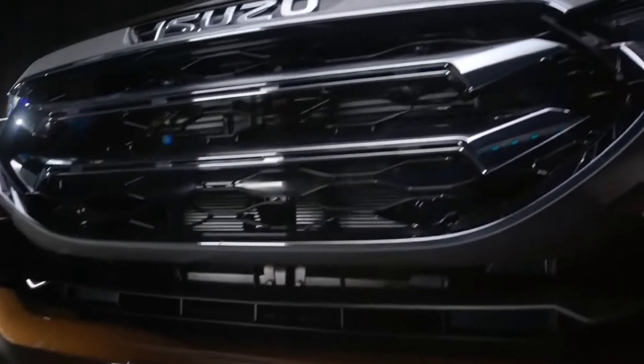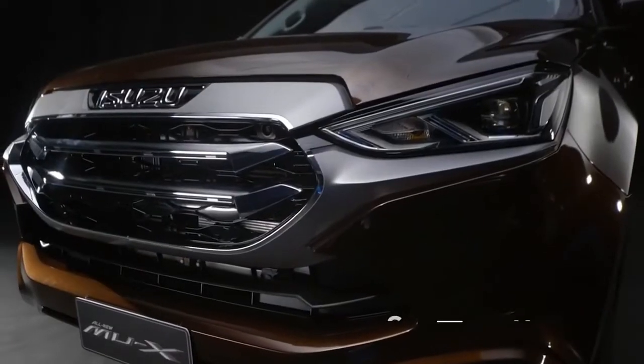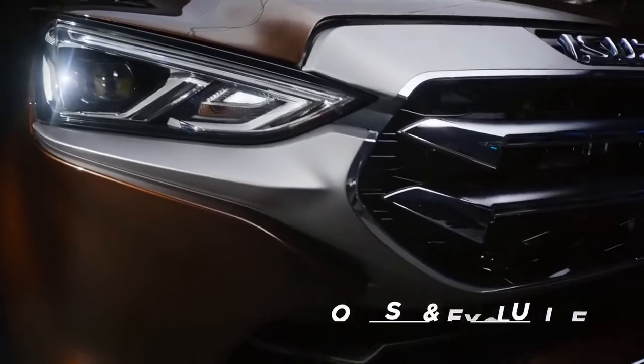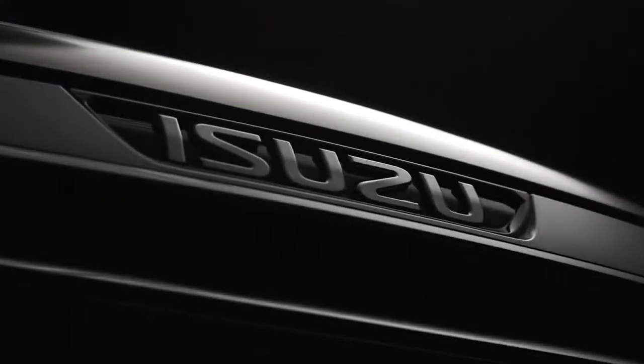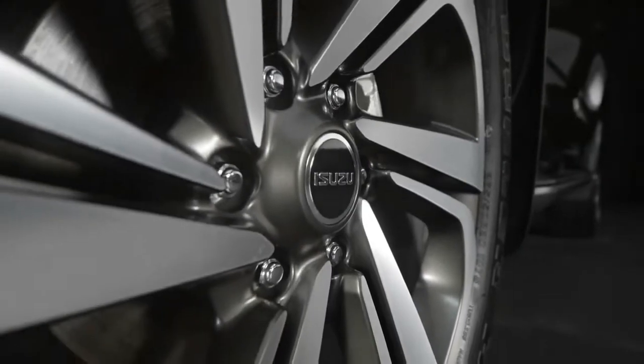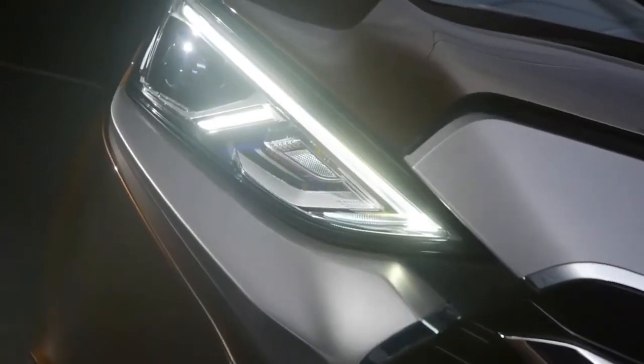The design concept of the all-new MU-X is both robust and exclusive. Robust is a concept which comes in common with the all-new Isuzu D-MAX. It represents Isuzu's identity of durability, reliability, fuel efficiency, and off-road ability.